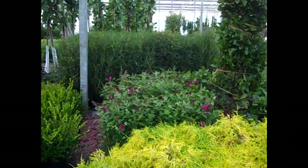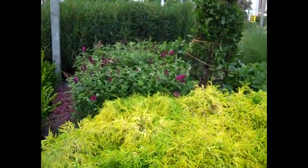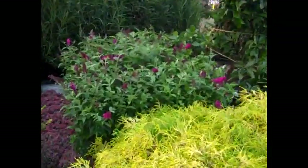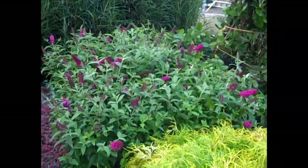In the background we got those big seven gallon rhamnus fine lines. We have another buddleia — buddleia is still growing strong, and this one happens to be Miss Molly, all budded up and ready to go.